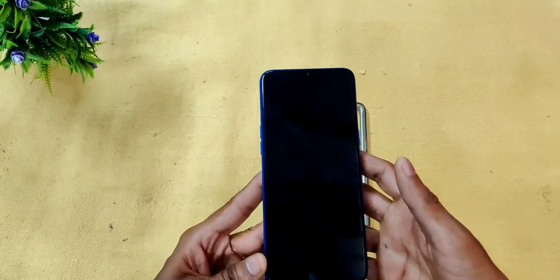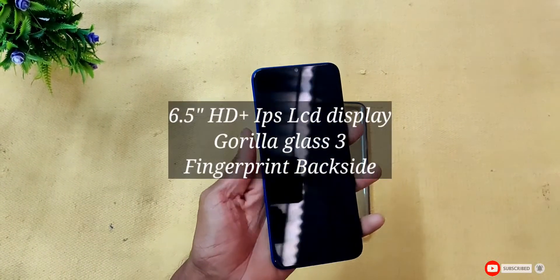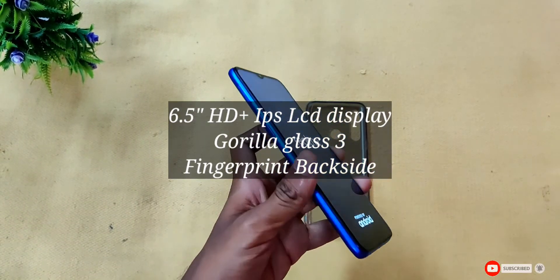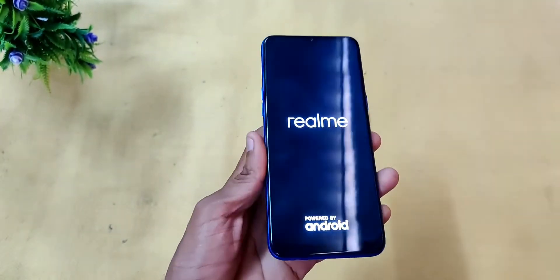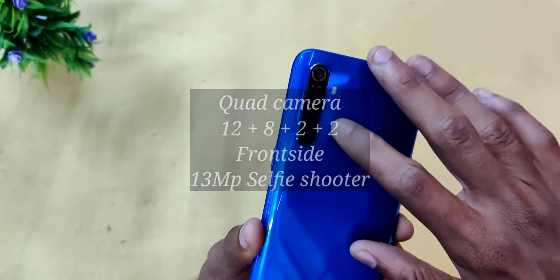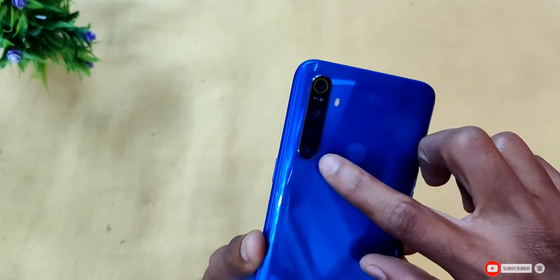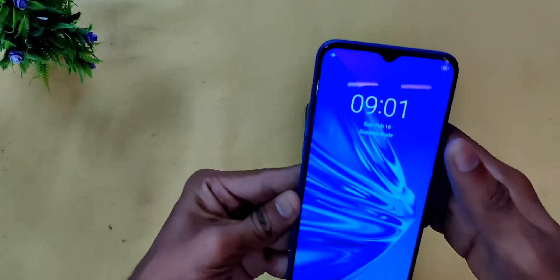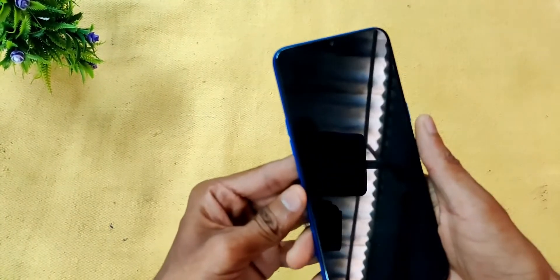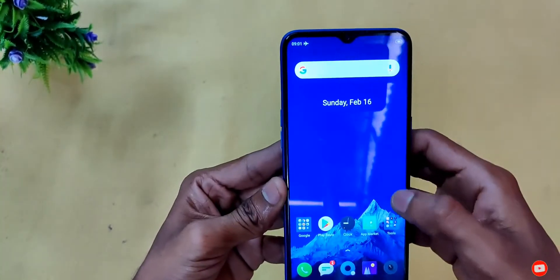This is the first boot. The phone features a 6.5-inch IPS LCD HD+ display with Gorilla Glass 3 protection. It also has haptic feedback and a fingerprint sensor. The rear has a quad camera setup.